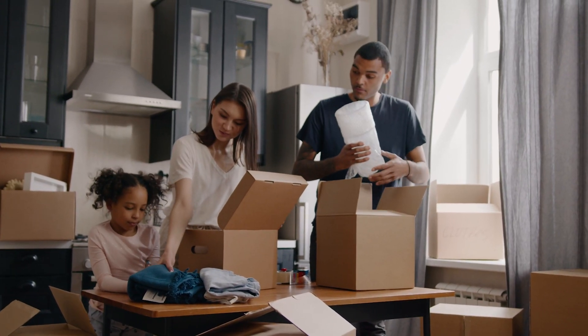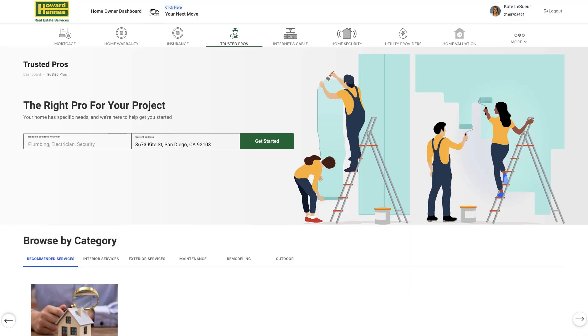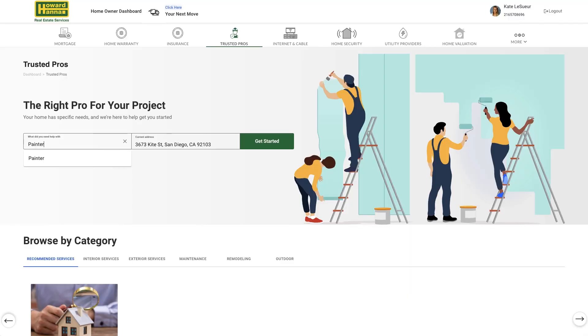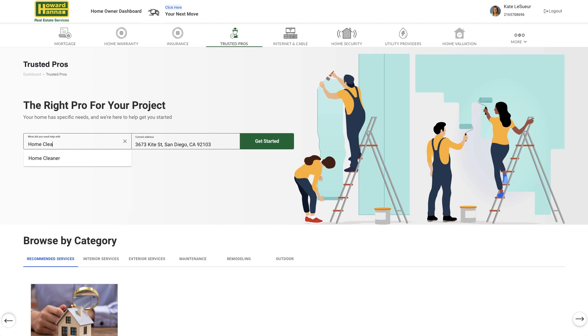Your service doesn't end with your move. Once you've moved into your home, you'll need help to maintain your home. The platform gives you access to an entire network of trusted professionals recommended by your real estate agent that will help you with whatever you need, be it a landscaper, a painter, a general contractor, or a cleaner.